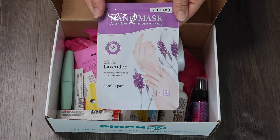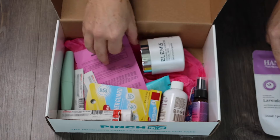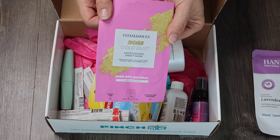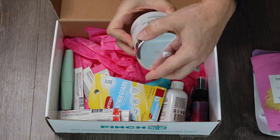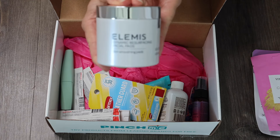First, I have a hand mask, which I'm excited to try because it's going into winter and I've got a lot of dry skin — so that's pretty nice. We also have a Rose Gold Dust moisturizing sheet mask, which I'm really excited to try. And here we have Elemis Dynamic Resurfacing Facial Pads — skin smoothing pads. This looks like a full size item, which I'm pretty excited about.